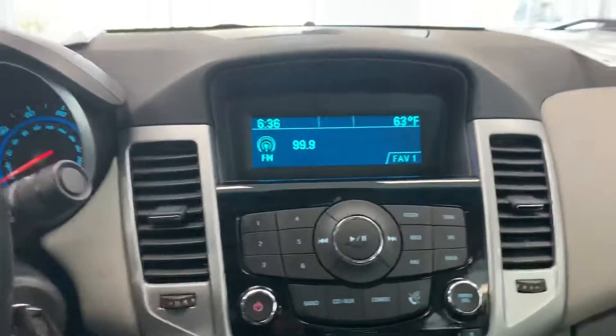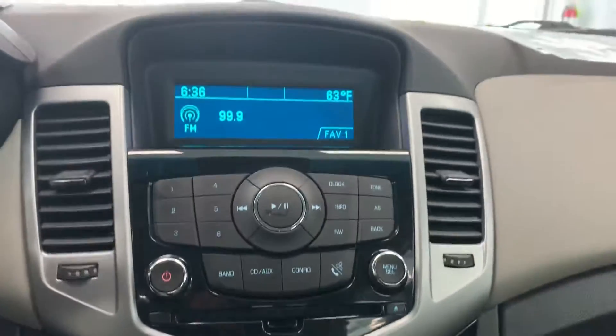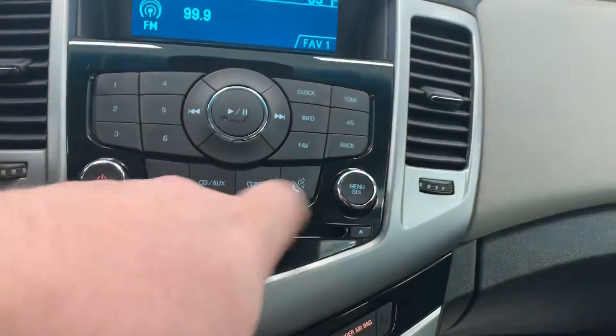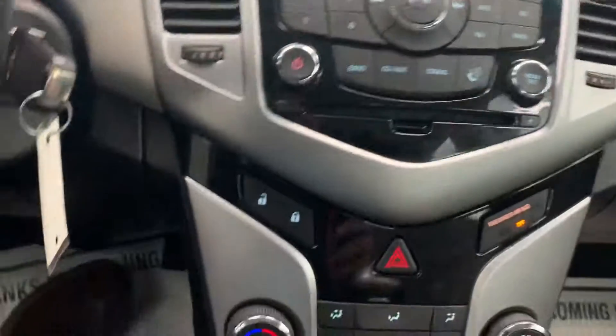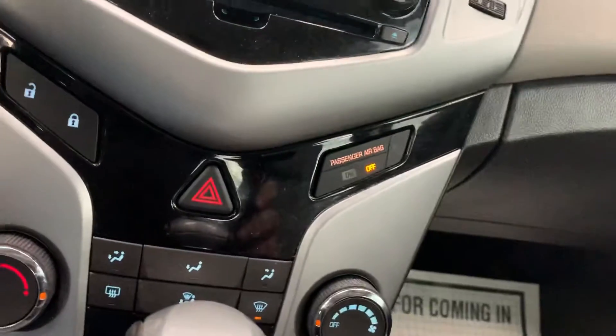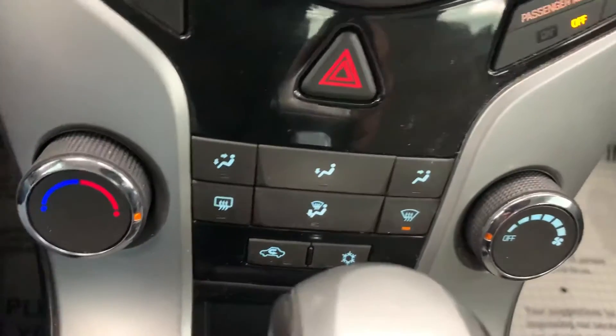The radio is kind of standard — no touchscreen or anything — but it has all your presets on the left side, all your other info controls on the right, and your play button and CD player right there. It does have a CD slot, no disk inserted currently. The unlock buttons are below that right beside the four-way, and it does have an indicator light for the passenger side airbag.